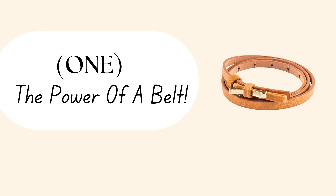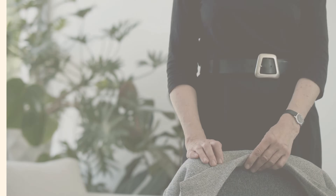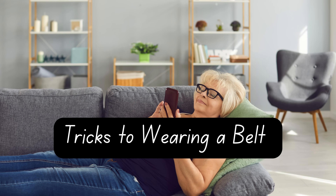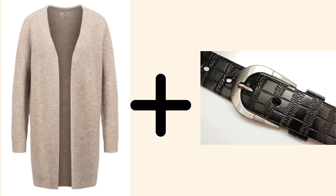Now, before you say, a belt on a wide waist? No way. Hear me out for a moment. I know many of you have said you avoid tucking in or wearing belts because you feel they draw attention to areas you'd rather not highlight. But today, I want to show you how to make the belt your best friend. So, what are the tricks to wearing a belt when you have a larger waist? The first trick is to wear the belt under a layer, like a cardigan, jacket, or blazer.